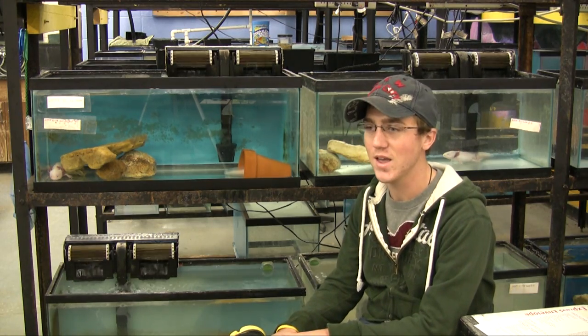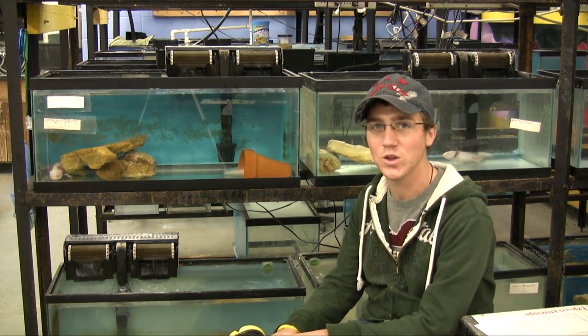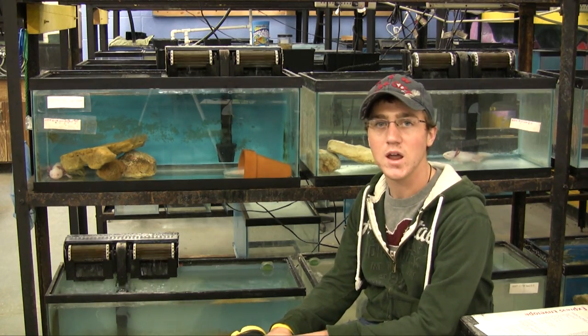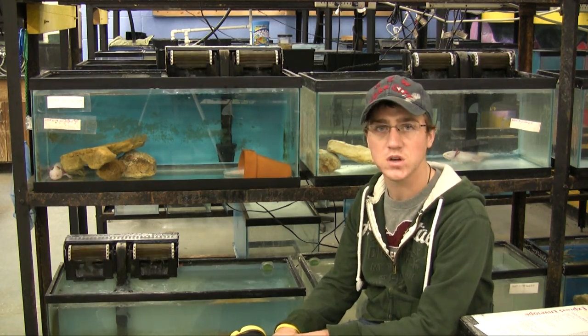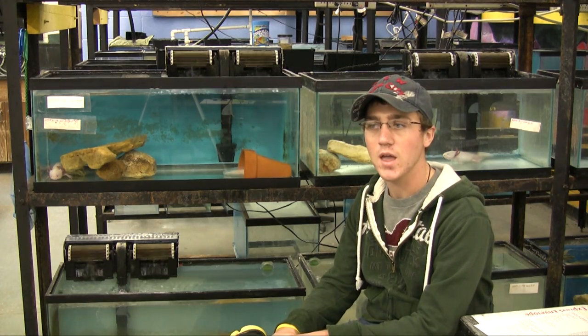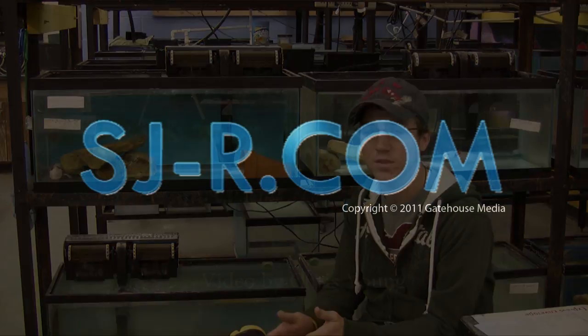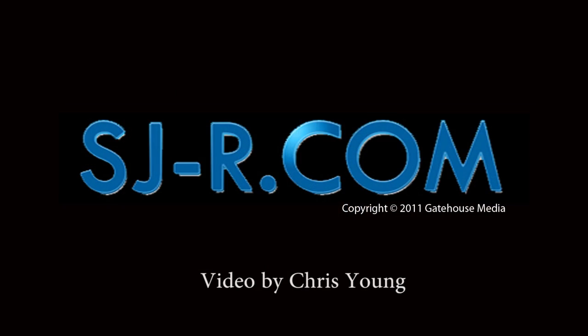In the biology department it's especially important to work in research. We're going to be going to medical school, and one of the big things they look at is research experience. We're doing experiments here with the floaters, and we go straight through the scientific method of hypothesis, experiments, and eventually we'll get to a conclusion.